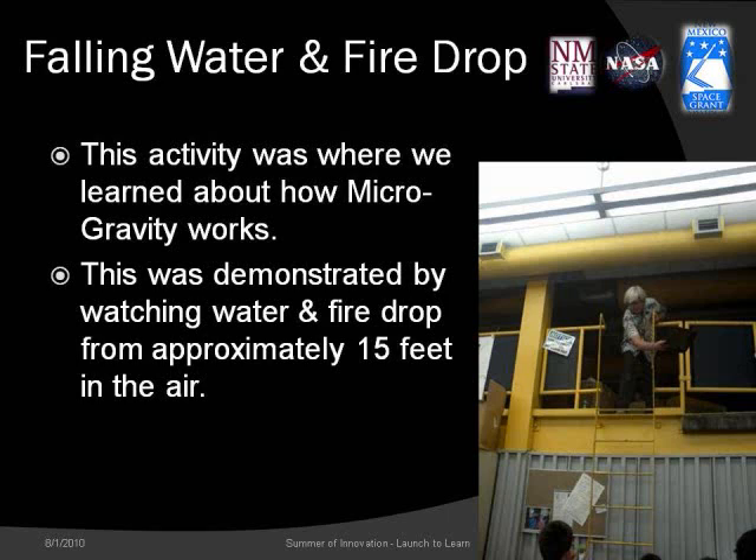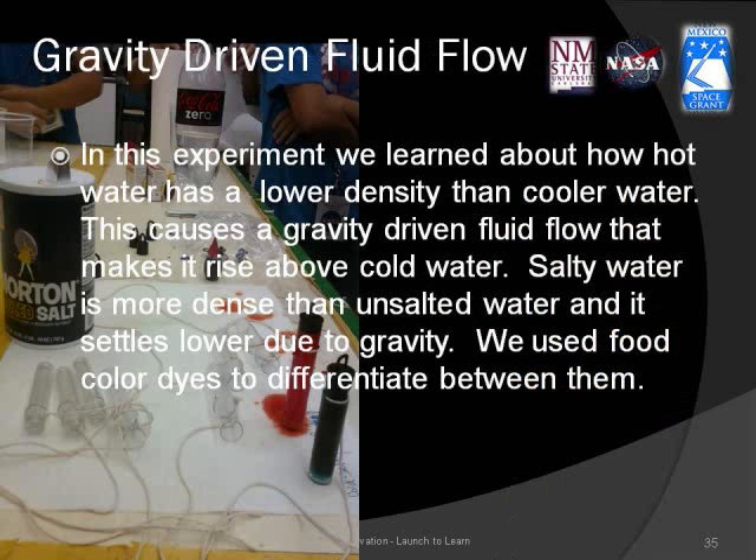Falling water and fire drop: this activity is where we learned about microgravity. It was demonstrated by watching water and a flame drop about 15 feet in the air. We saw how hot water has a lower density than cooler water, causing a gravity-driven fluid flow that makes it rise above the cold water. We also saw that salt water is more dense than unsalted water and settles due to gravity — food coloring helped us see it.